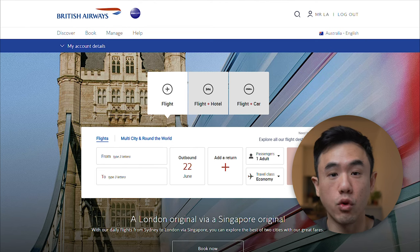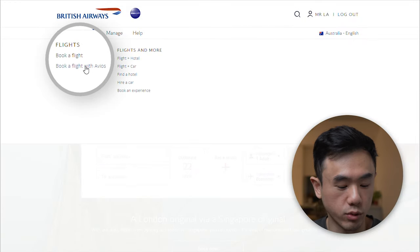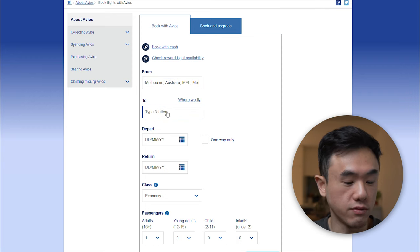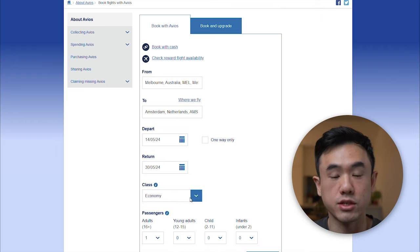That leads to the pro method — hands down the most comprehensive way of searching for business class reward flights. Using the British Airways website is by far the best way to search for reward flights across the entire OneWorld Alliance fleet. This is an absolute game changer for booking international flights. Sign up for a free British Airways Executive account, log in, click 'book a flight with Avios,' then search for your flight. Let's input: Melbourne to Amsterdam, departing 14th May, returning 30th May, leaving the class as economy. The search can take a little time, so be patient.